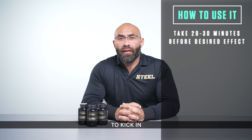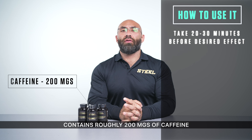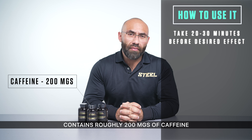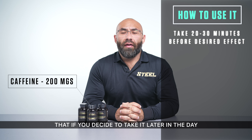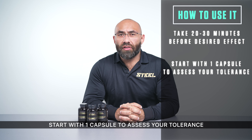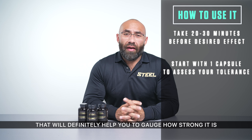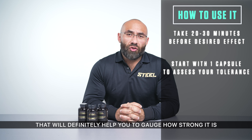Please keep in mind that the full dose of Focused AF contains roughly 200 mg of caffeine, so be aware that if you decide to take it later in the day, you don't want it to disrupt your sleep patterns. Start with one capsule to assess your tolerance, or if you're looking for a lighter experience, that will definitely help you gauge how strong it is.